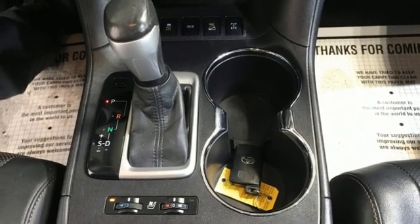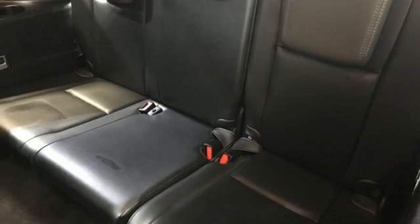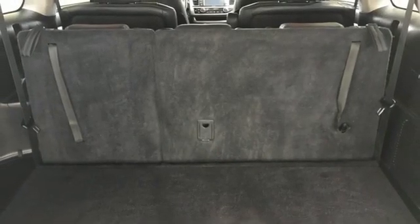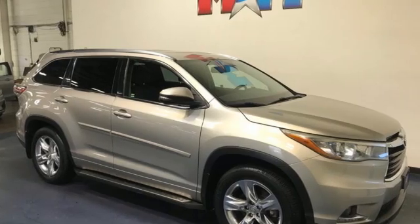Memory exterior door mirror settings, streaming audio, express open and close sliding and tilting sunroof, doors and push button start proximity key, and front heated and ventilated leather bucket seats.